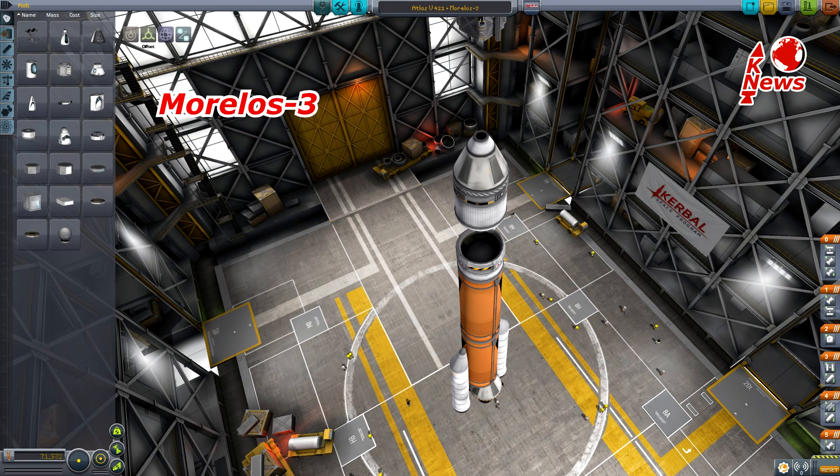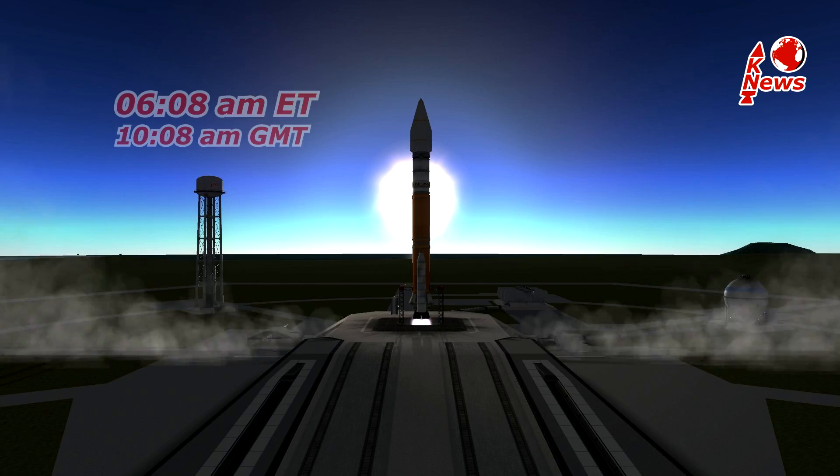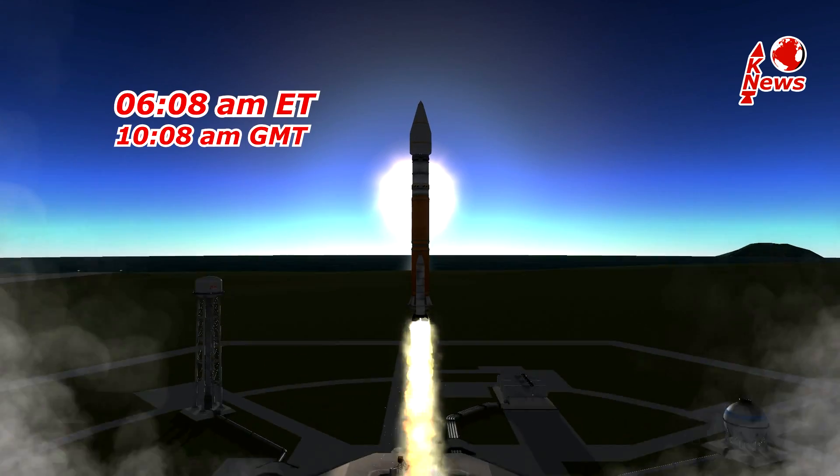The payload is Morelos III, a telecommunications satellite from Mexico. The launch will occur in Cape Canaveral, Florida and is scheduled for Friday morning at 6:08 local time.